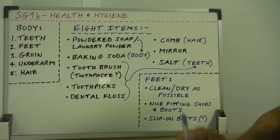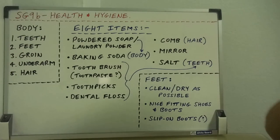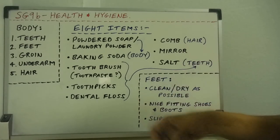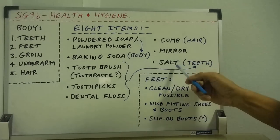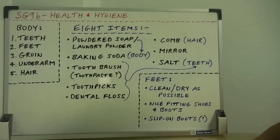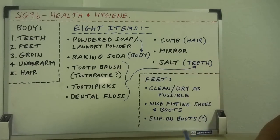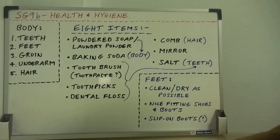A mirror is another great multi-use item. You can look at your teeth, look in your eyes if something is stuck, and examine parts of your body you can't see directly, like your back. You can also use it for signaling — it's a first aid tool. Salt is another great multi-use item: an old-school way of cleaning your teeth, it can disinfect wounds, be put in food, and help you replace lost sodium and electrolytes when sweating heavily.